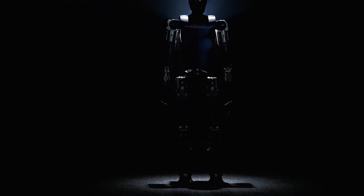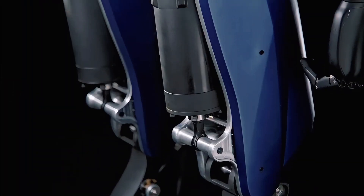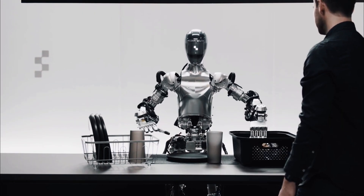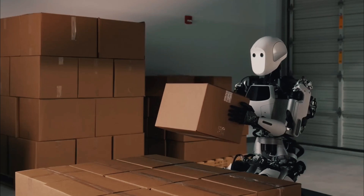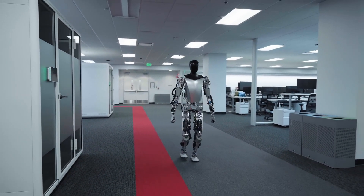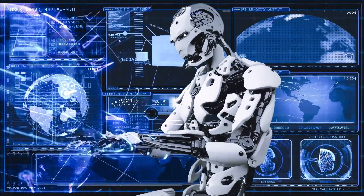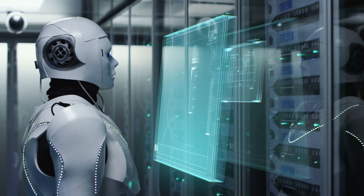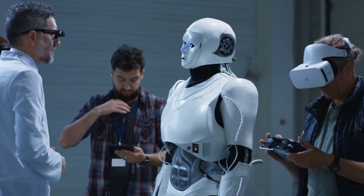First, let's talk about the versatility of Tesla Optimus bot Gen 2, which is making it worth buying. The Tesla Optimus Gen 2 isn't just another robot — it's a game changer. This humanoid marvel boasts advanced sensors and AI that allow it to tackle a mind-boggling range of tasks. Whether you need a tireless assembly line worker, a delicate surgeon's assistant, or even a helpful hand around the house, Optimus Gen 2 can adapt and excel, making it a truly versatile investment for the future.